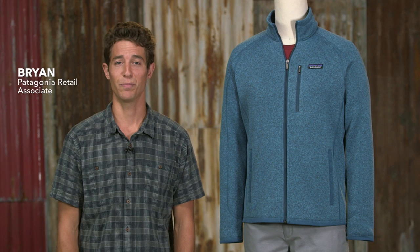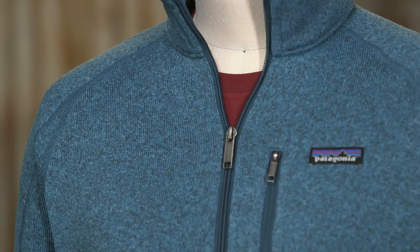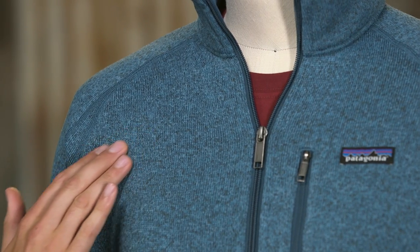Here we have the men's better sweater jacket, a soft warm easy care easy wear polyester fleece made for the sidewalk or the trail. Our all-purpose better sweater is made with warm low-bulk moisture wicking, a hundred percent polyester fleece.